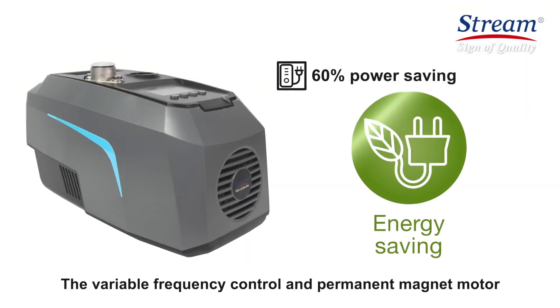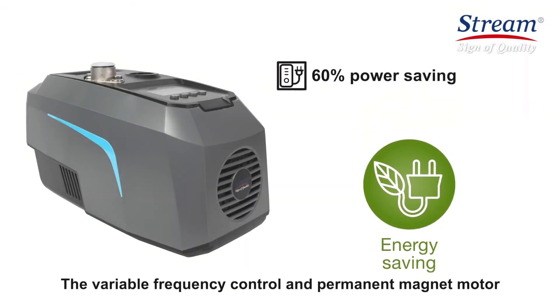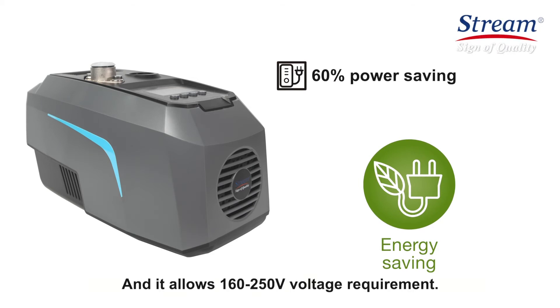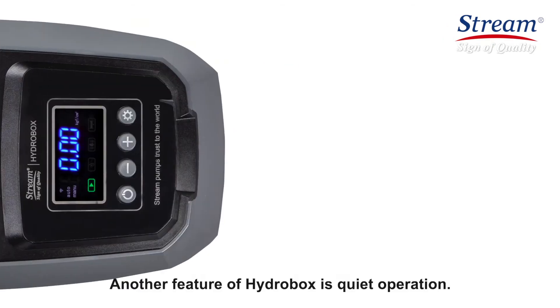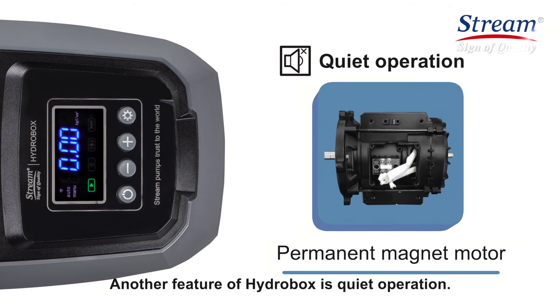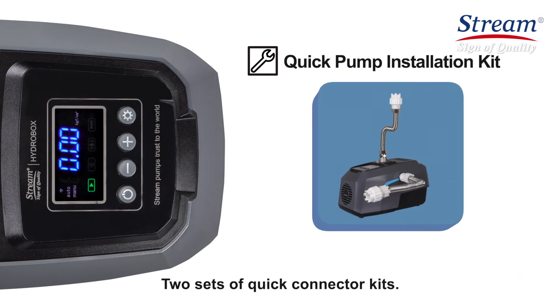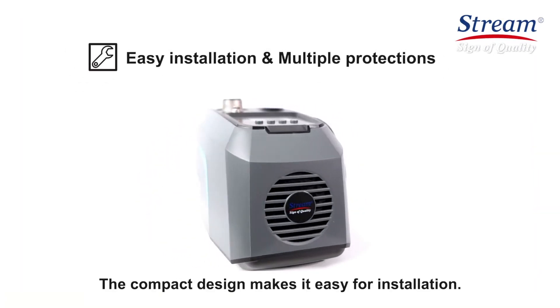The variable frequency control and permanent magnet motor help you save up to 60% power consumption, and it allows 160 to 250 volt voltage requirement. Another feature of HydroBox is quiet operation. It adopts a permanent magnet motor. Each pump can be equipped with two sets of quick connector kits. The compact design makes it easy for installation.